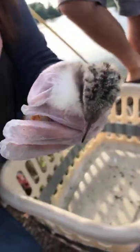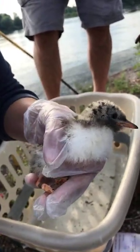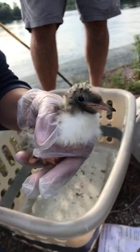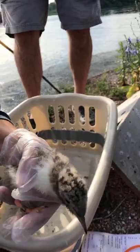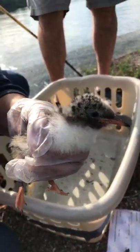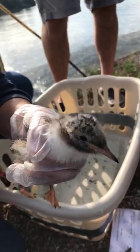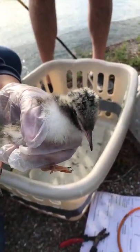How old might we estimate that one is? Probably a week to ten days old. They look very soft. You're wearing plastic gloves — why do you do that? To protect myself and the birds — if I had sunscreen or lotion on, we don't want that ending up on the chick. That makes sense.